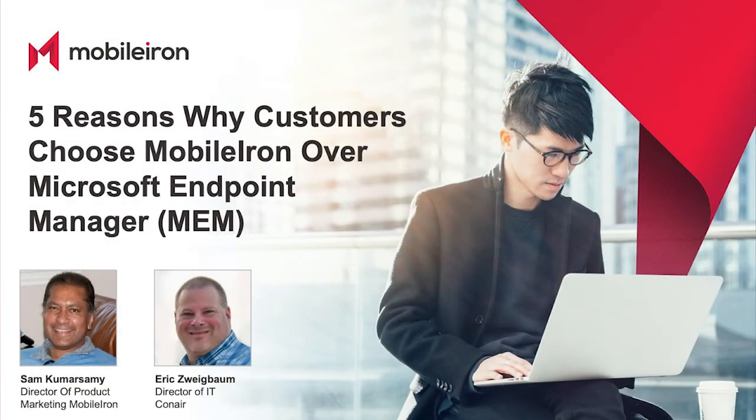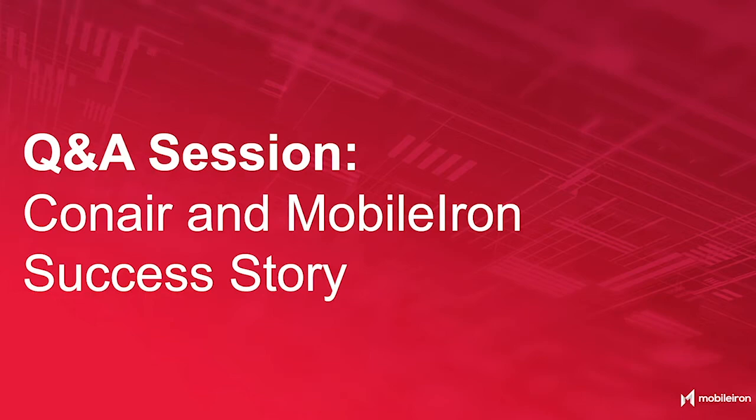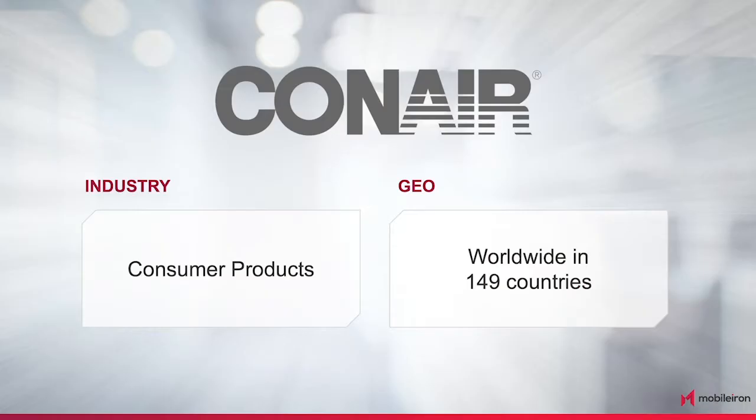I want to get to the most exciting part of this session, where I'll be talking to Eric about the Conard MobileIon success story. Thank you for being part of the Q&A session. It is fair to assume that all of us have heard of Conard, and each of us has a household item from Conard. You've been with them for 27 plus years. Why don't you tell us about your role and what specific business and technical challenges you have around IT, mobility, and security?